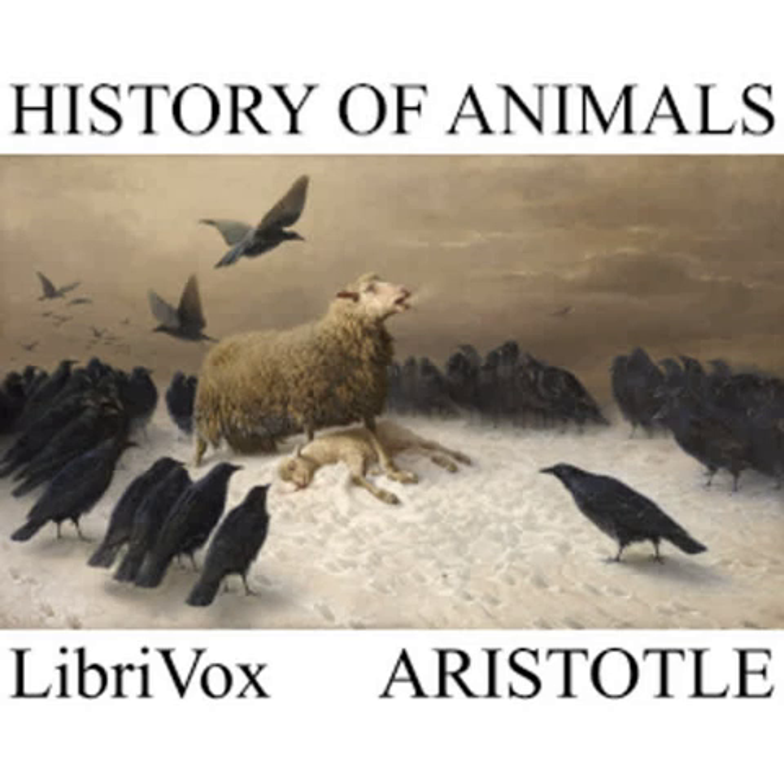Chapter 20. The wasps that are nicknamed the ignoumans or hunters, less in size than the ordinary wasp, kill spiders, and carry off the dead bodies to a wall or some such place with a hole in it. This hole they smear over with mud, and lay their grubs inside it. And from the grubs come the hunter wasps.